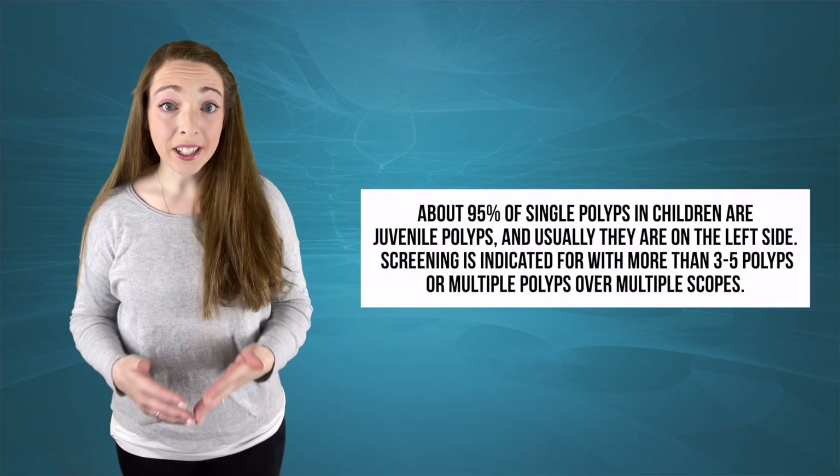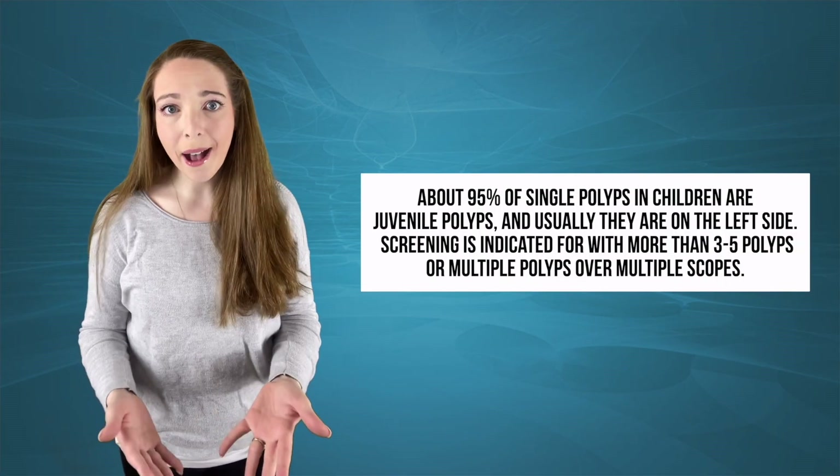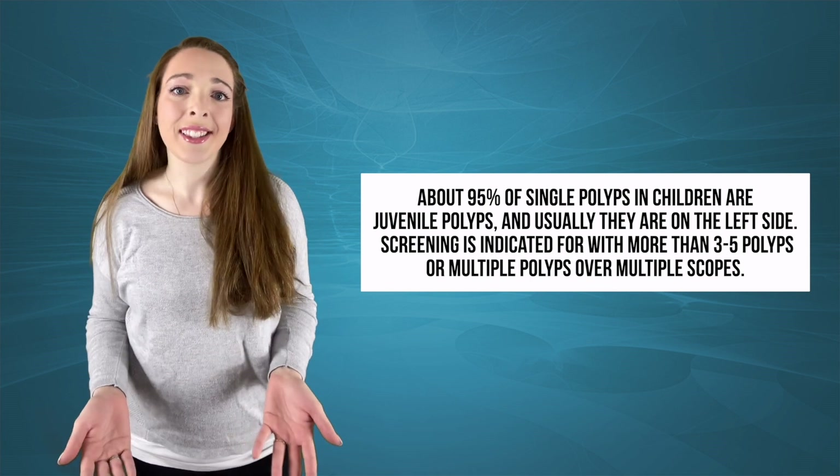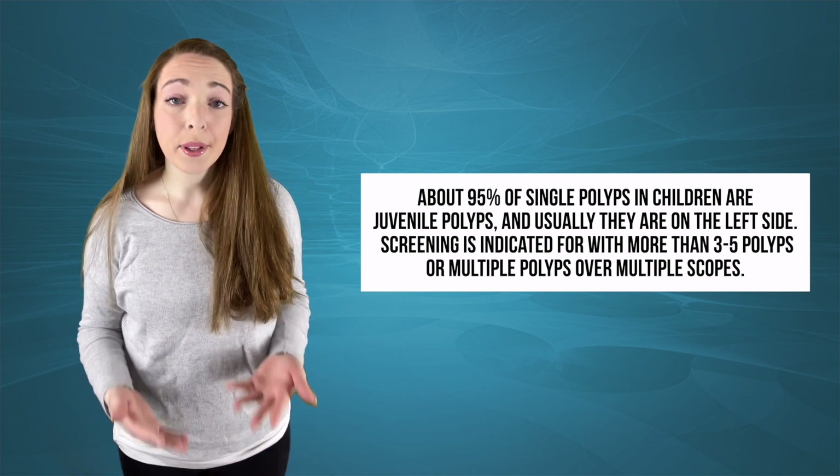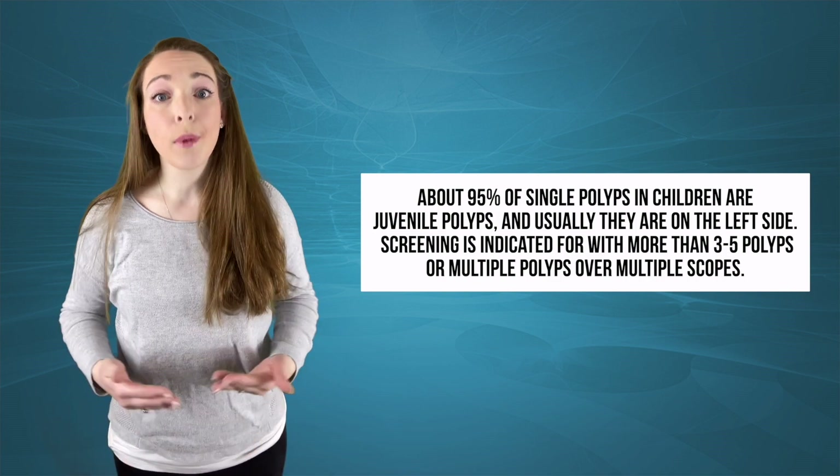About 95% of single polyps in children are juvenile polyps, and usually they're on the left side. Screening is indicated when there are more than three to five polyps, or multiple polyps seen over multiple scopes.